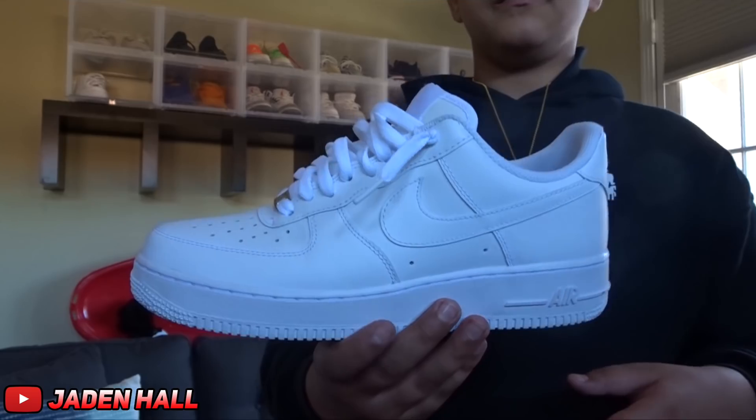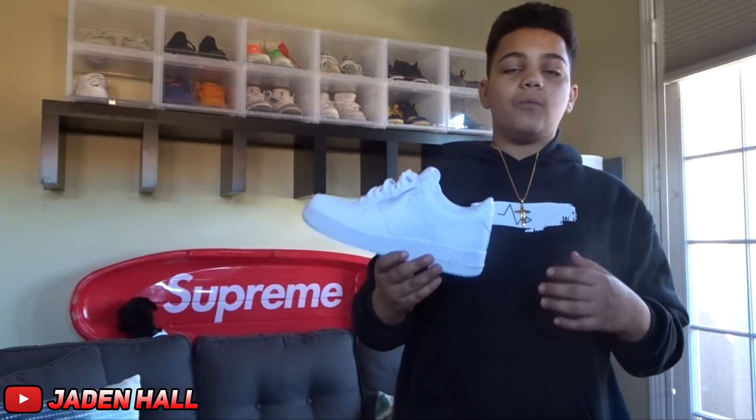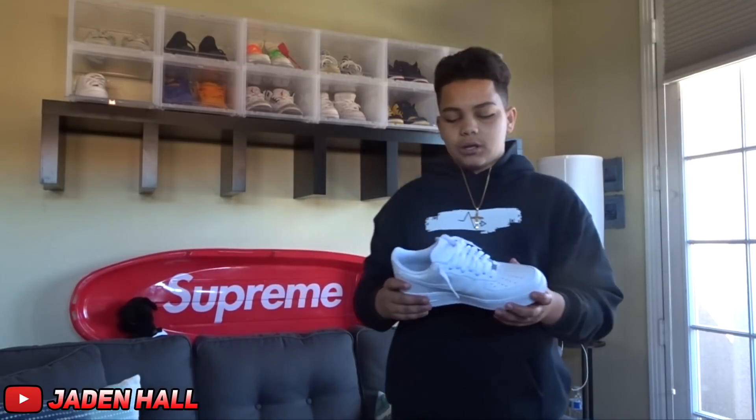Alright guys, for the next shoe, it is the Air Force One Low in the white colorway — the G-Fazos, as some people like to call them. I actually got these for way under retail; I got them for $40 at a Nike clearance store. They just had them sitting there and I had to pick them up because these are just classic Air Force Ones in the white colorway.